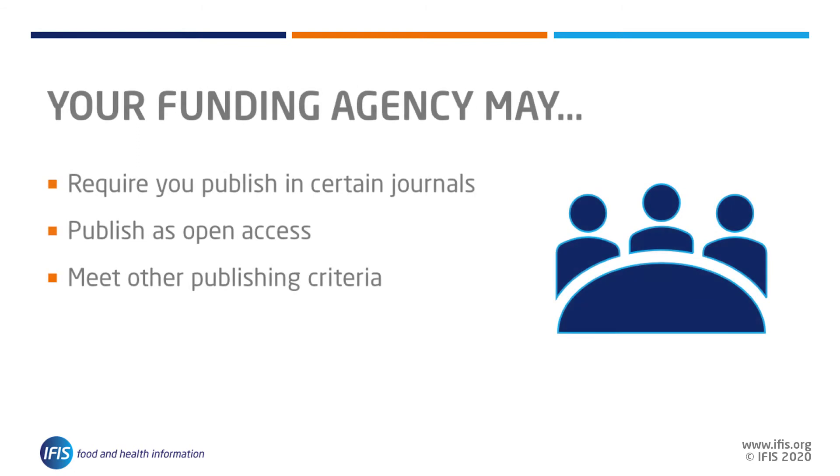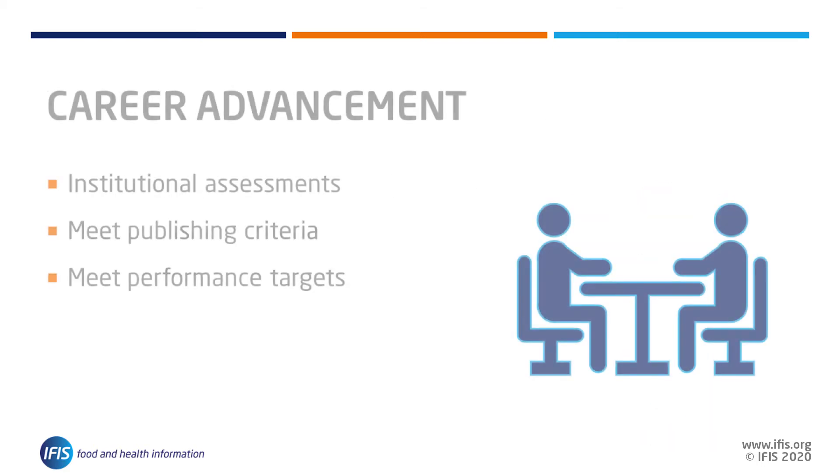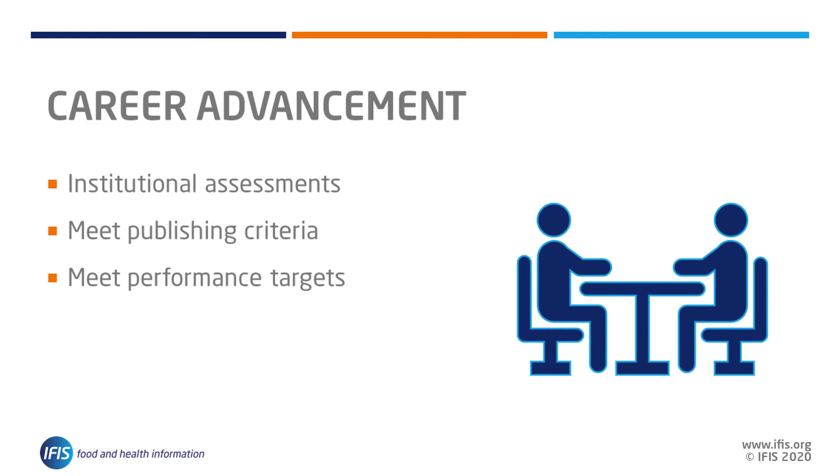You may be required by funding agencies to publish your work in certain journals as open access, or meet other criteria stipulated in your grant award. Publishing in particular journals can be an essential component to advancing your career by meeting necessary assessment criteria and output performance targets of your institution. The peer review process can also help you reach peers and senior members of the research community by having journal editors, editorial boards, and reviewers read your work.